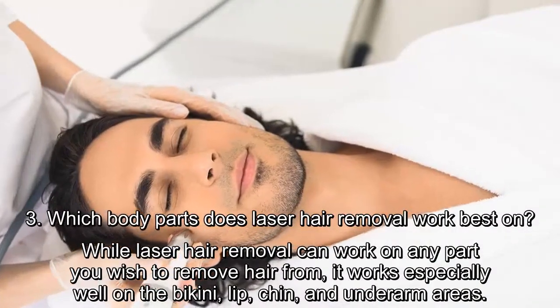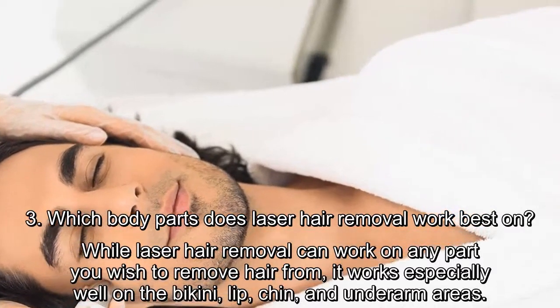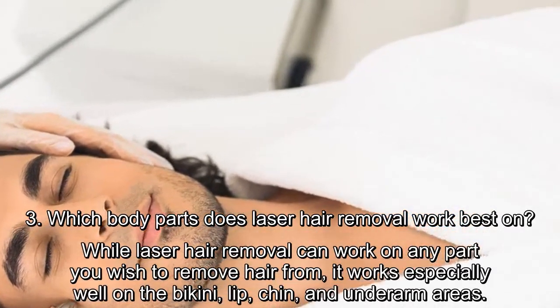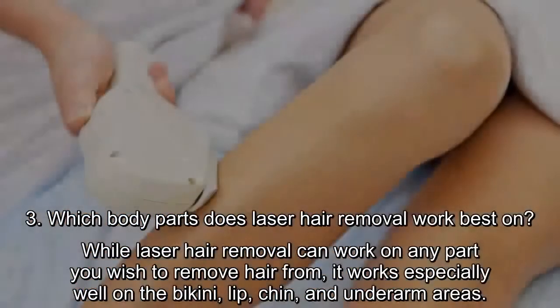Which body parts does laser hair removal work best on? While laser hair removal can work on any part you wish to remove hair from, it works especially well on the bikini, lip, chin, and underarm areas.